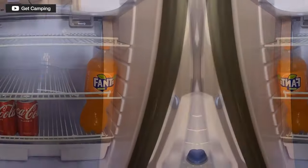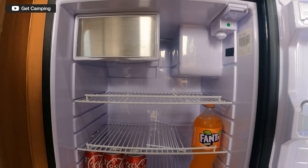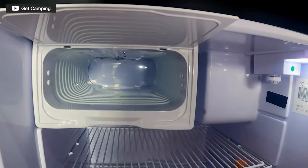Lauren has a camper van and uses chest freezers, so caravan fridges are somewhat foreign to her. Kev, on the other hand, has a background in the caravan industry and is all over caravans, so we thought we'd just ask all our questions to him today. Generally, caravans do come with a fridge when you buy them, right?